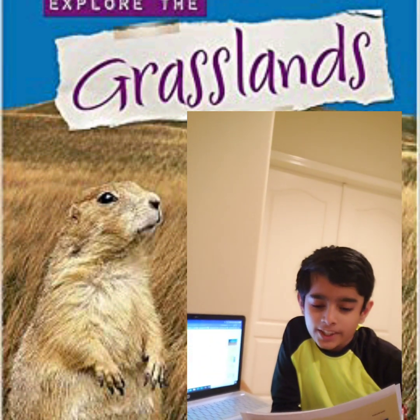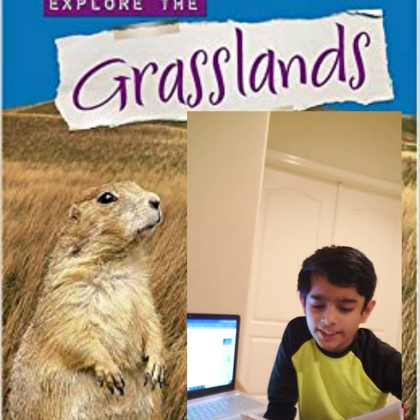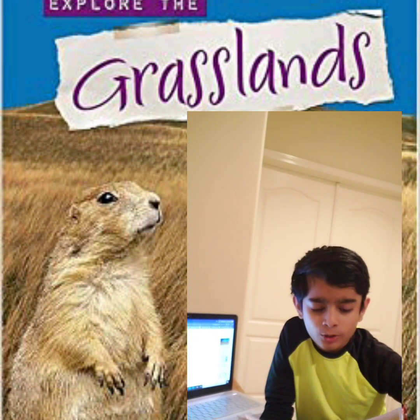We provide different types of African safari tour packages to different grassland savannahs, which includes airfare, hotel stay, food, and a variety of adventures.